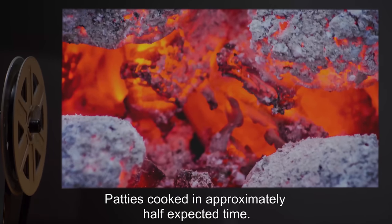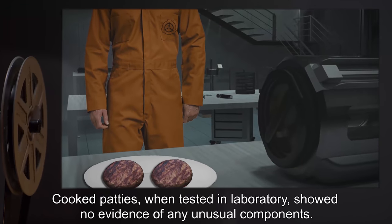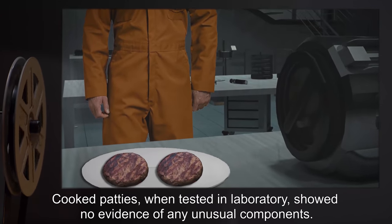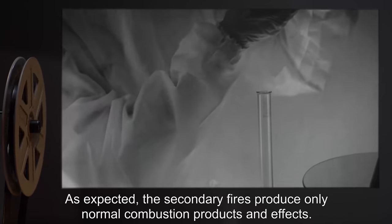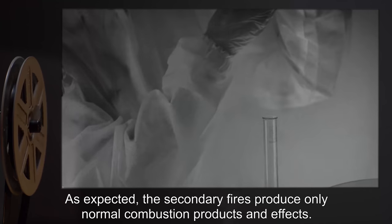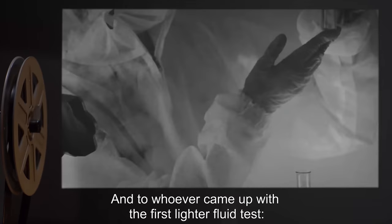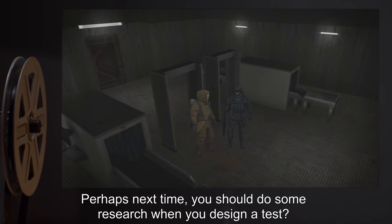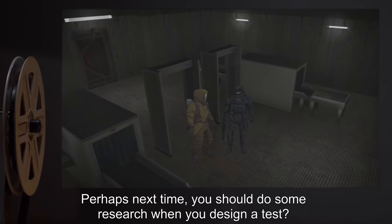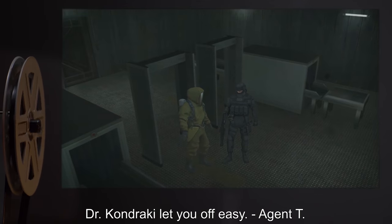Patties cooked in approximately half the expected time. Cooked patties, when tested in laboratory, showed no evidence of any unusual components. Note: As expected, the secondary fires produce only normal combustion products and effects. And to whoever came up with the first lighter fluid test — you people are supposed to be research assistants. Perhaps next time you should do some research when you design a test. Dr. Kondraki lets you off easy. —Agent T